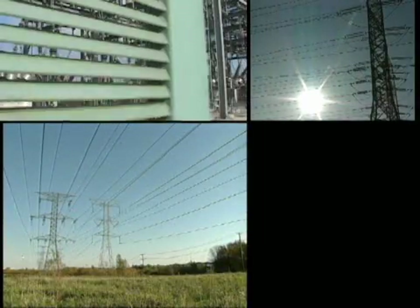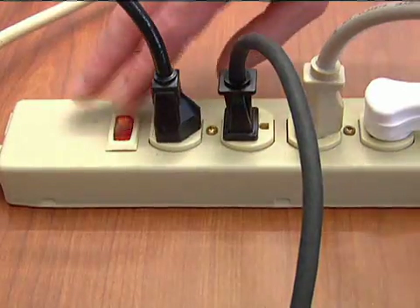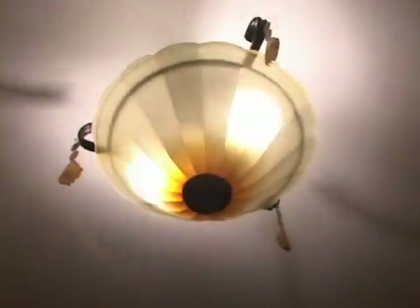ComEd delivers electricity to 3.8 million customers through thousands of miles of power lines. Like most people, you may not even think about your electric service until the power goes out.